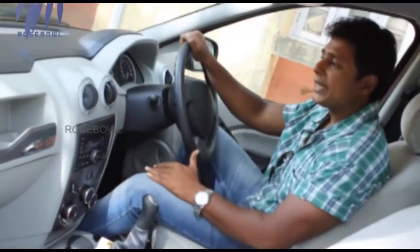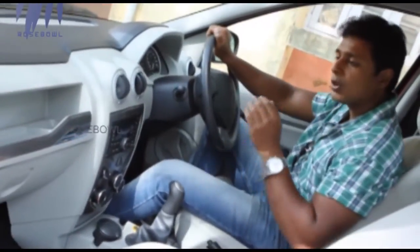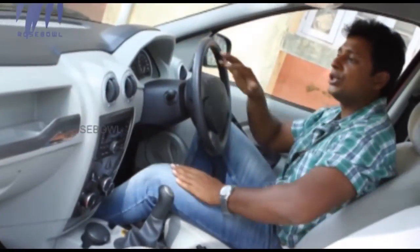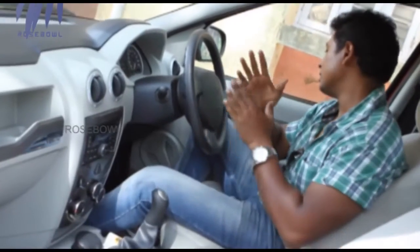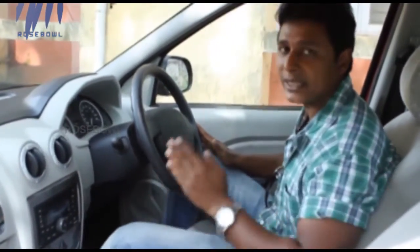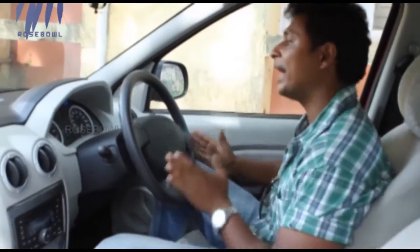Not only the exteriors but the interiors of the Verito are also commendable. It's dual-tone in color and almost all the materials inside are of beige color, which symbolizes luxury. The first noticeable change is that the power window buttons are no longer on the central console as in the earlier version — they are now on every door, which adds convenience.